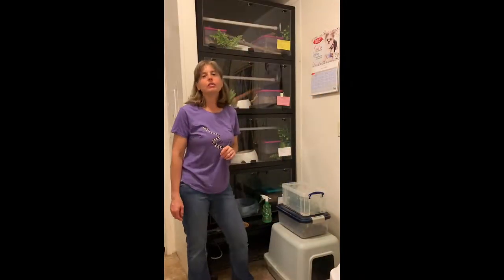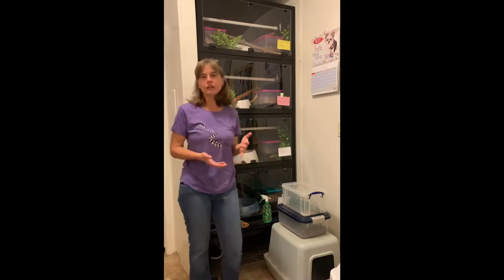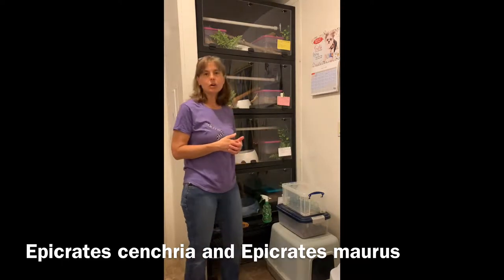Hi, it's Lori. Welcome to Behavior Education. Tonight, I'm going to be doing a clean out of the enclosures and a feeding of our four rainbow boas. We have two Brazilian rainbow boas, Epicrates cenchria, and we have two Colombian rainbow boas, which are Epicrates maurus.